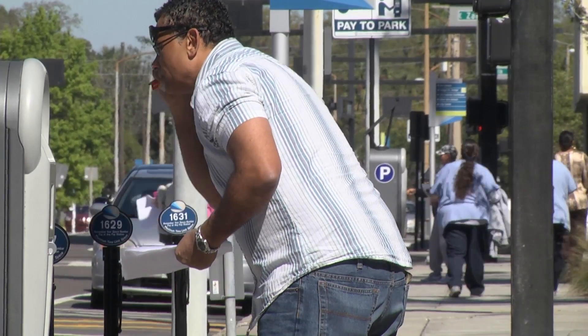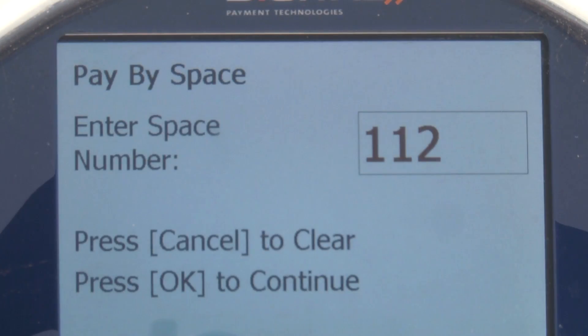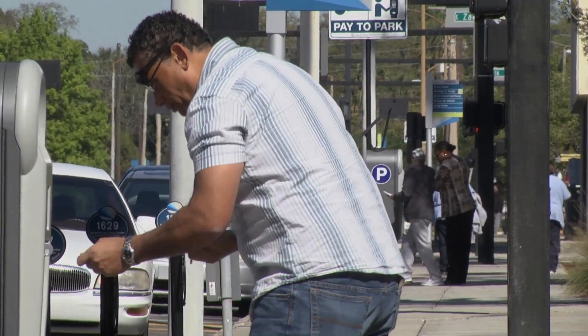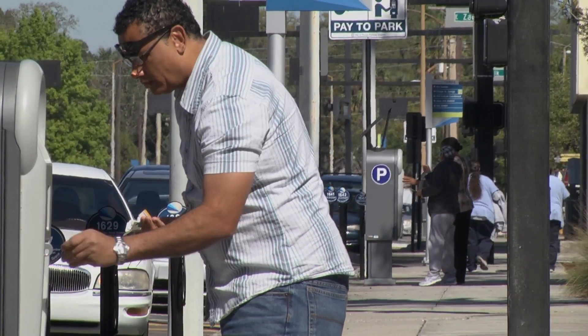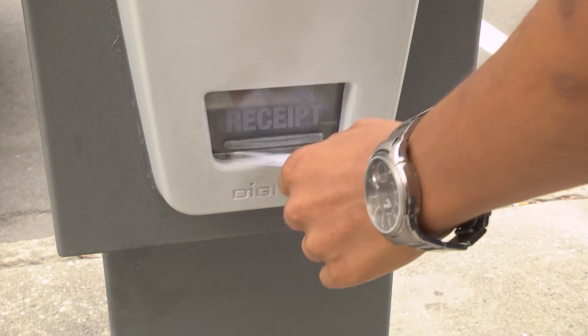Simply touch the keypad to activate. Enter your parking space number, and then select 'purchase a ticket.' You can pay using your debit or credit card, or the machine will take U.S. coins. Be sure to keep your receipt in case you need to add more time later.